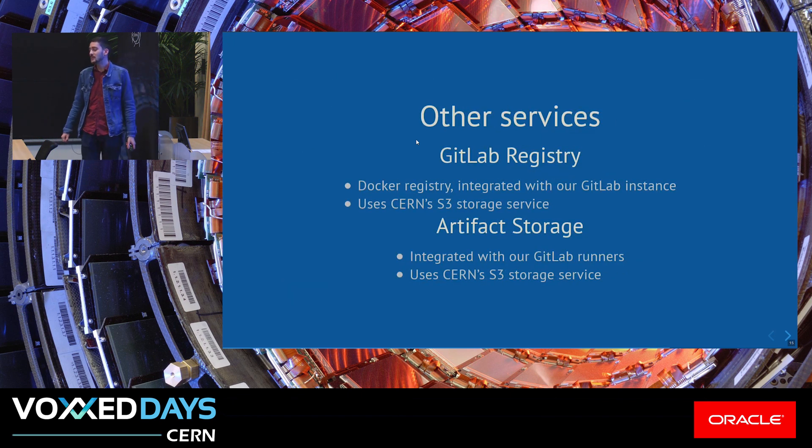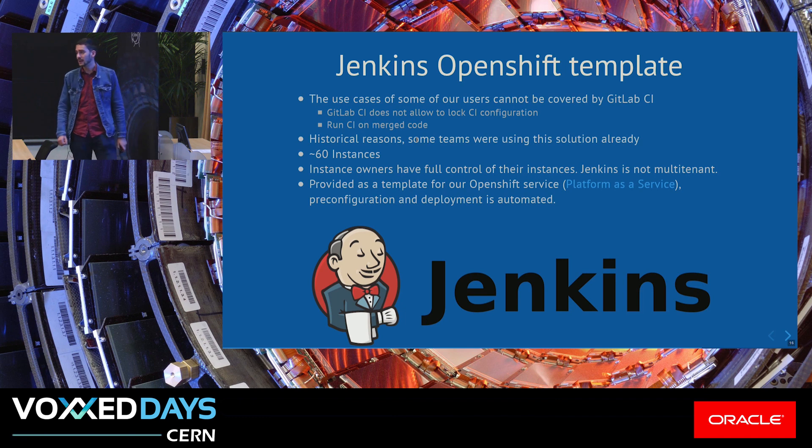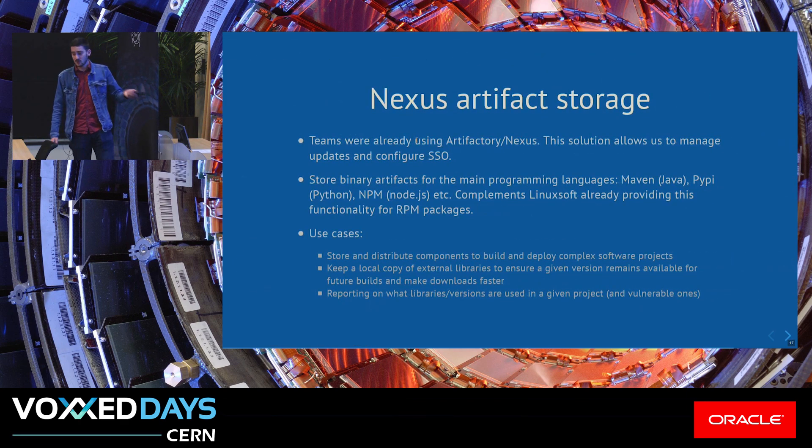We also provide some other services: the GitLab registry integrated with GitLab, and artifact storage. These use the S3 storage service we have at CERN. We also provide a Jenkins OpenShift template — it's self-service and covers use cases that were not possible with GitLab CI due to missing features. We have around 60 Jenkins instances, either because of specific use cases or historical reasons. Nexus artifact storage covers use cases that cannot be accomplished with the GitLab integrated solution, for storing components and artifacts for future builds — similar to what Linux software does for RPMs at CERN.